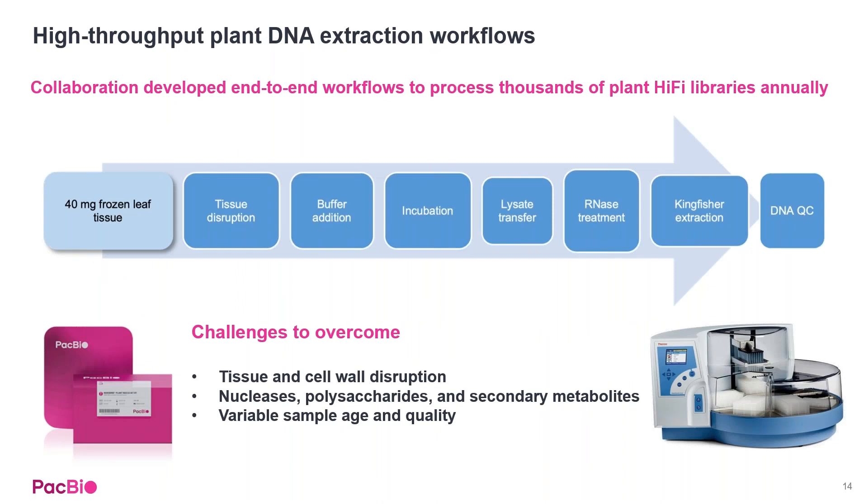Here's a look at the plant DNA extraction workflow. It starts with 40 milligrams of frozen leaf tissue, going from tissue disruption through extraction on the KingFisher systems, leaving the DNA in a format that can be fed into shearing and library prep. Key challenges included tissue and cell wall disruption, especially in high throughput format, as well as managing nucleases, polysaccharides, and secondary metabolites that can inhibit sequencing downstream.